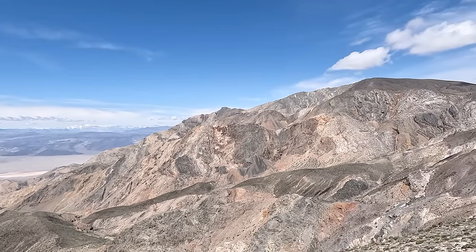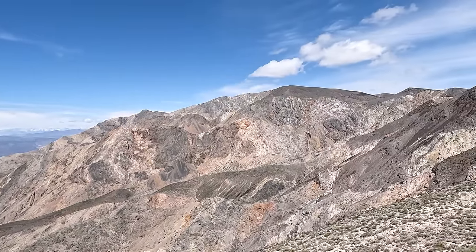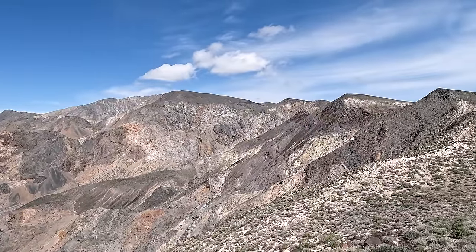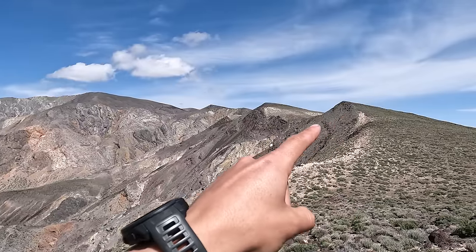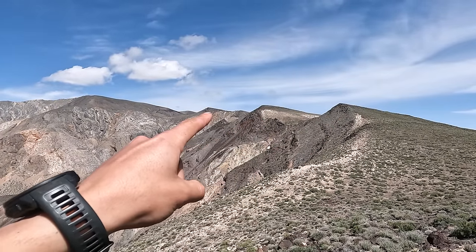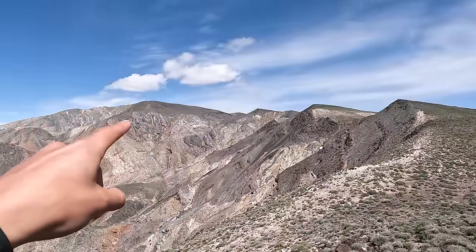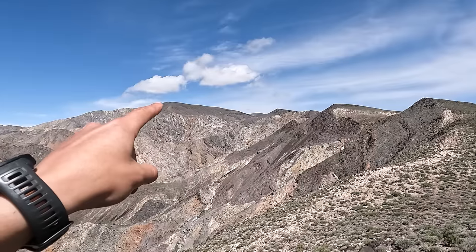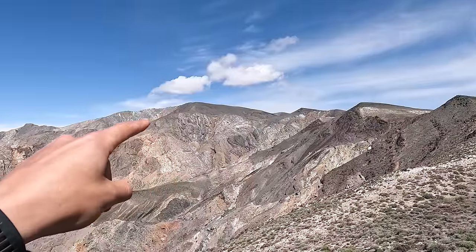Hey guys, Weston My Detective here coming at you with another hiking and aircraft crash flight video. On today's adventure, this is going to be a pretty strenuous hike for me. I'm going to be going over these series of ridges — there's about three of them. The highest point I achieve is going to be right around 7,000 feet, and if I have time I'll hit up that peak at 7,200-something feet.